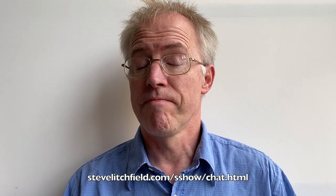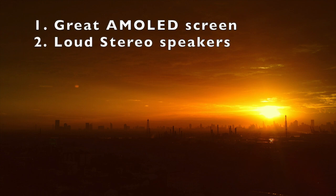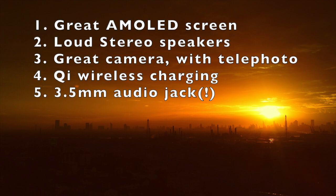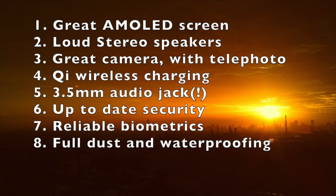I recently went over my eight must-haves for my personal smartphone on the PSC podcast. These were: a great AMOLED screen, loud stereo speakers, a great camera preferably with telephoto for better portrait shots, Qi wireless charging, a 3.5mm audio jack, up-to-date security patches, reliable biometrics, and full waterproofing. Somewhat obviously, the OnePlus Nord misses over half of these, despite being two years newer — as indeed do a huge number of 2020 devices.